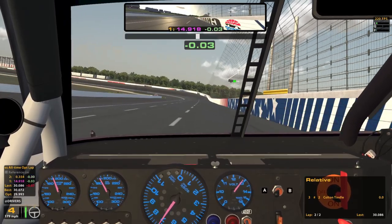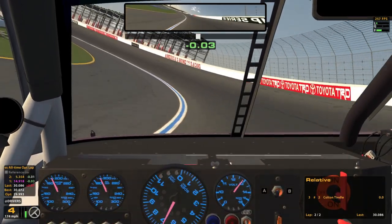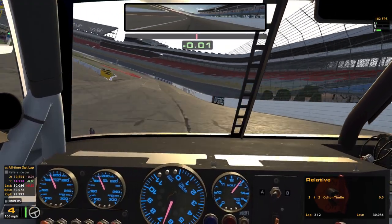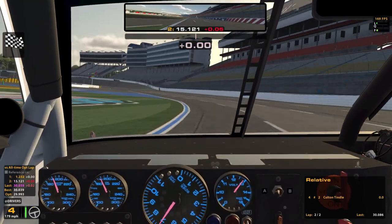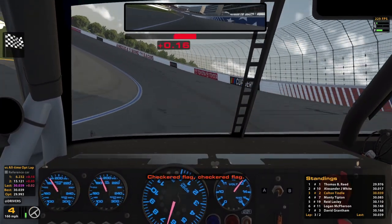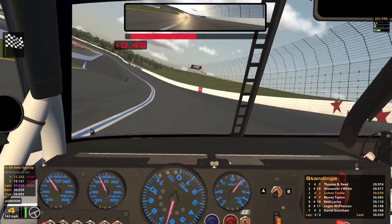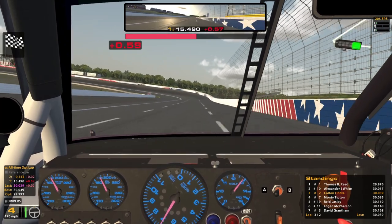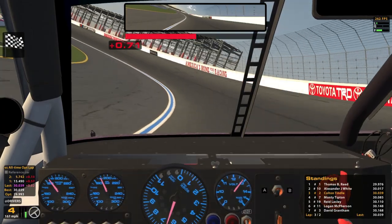I've got to trust that it'll grip up, I think is maybe what's going on here. Little slidey down there — we'll hold on to it the best we can and this might be a little bit faster. Yeah, just a tiny bit. The leader's got himself a 29.9, very very fast. I have not been able to break into the 29s yet but we got really close with our 30.03.9. We'll see if we can keep that.